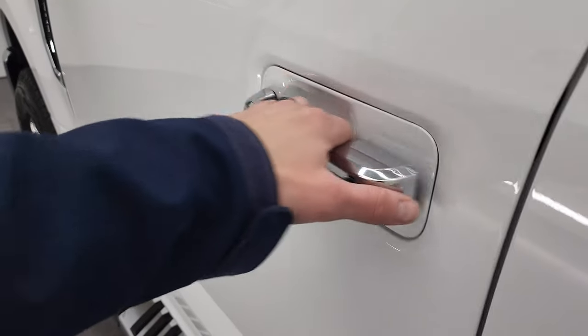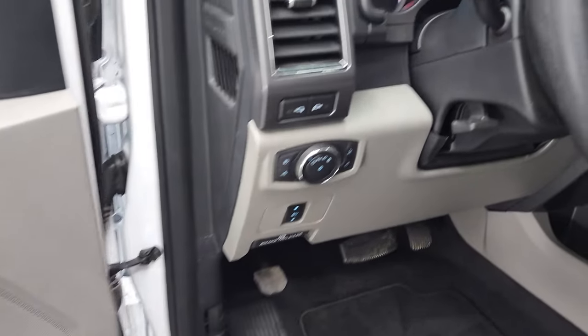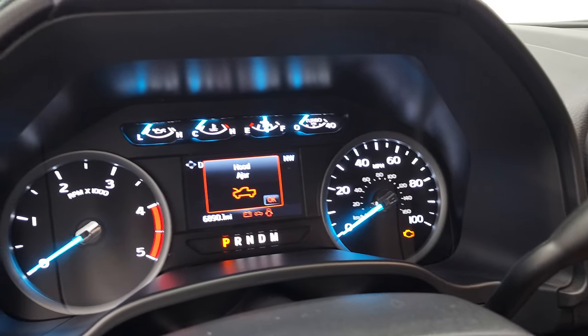The bottoms of the doors all look very, very good. I'll be honest — this truck is like new all the way around. Very, very clean.